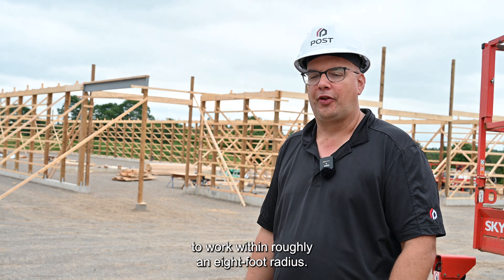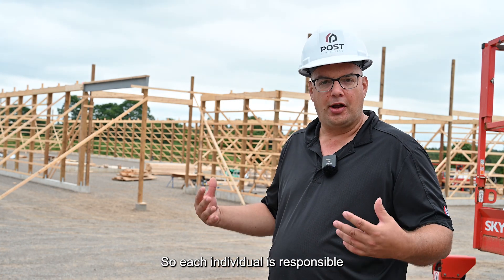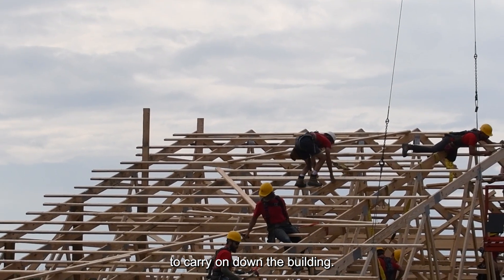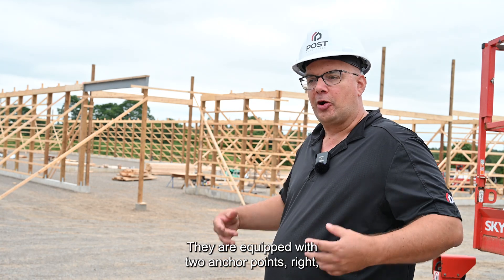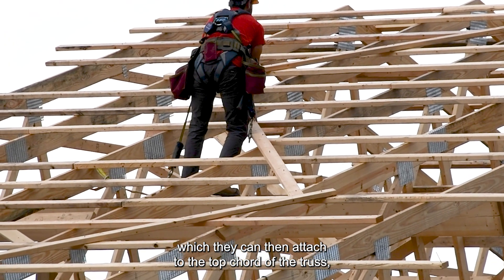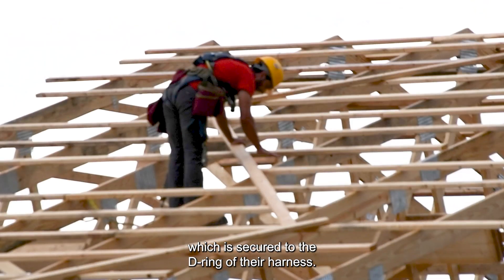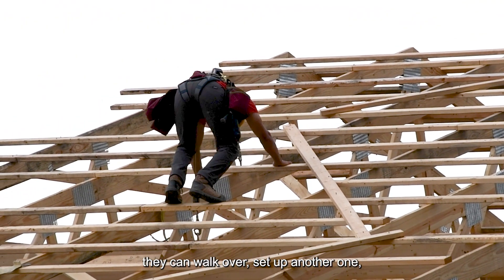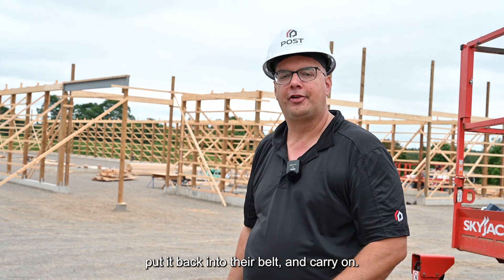A crew member is expected to work in roughly an eight-foot radius. Our 2x4 strapping is installed two feet on center, so each individual is responsible for approximately four 2x4 straps. They all have their area of responsibility so they can stay tied off within it. They are equipped with two anchor points, which they attach to the top chord of the truss, using their self-retracting lanyard secured to the D-ring of their harness. They keep two anchor points so they're always tied off to one. Once they finish work in one area they set up the next anchor point, tie off to that one, untie the other, put it back in their belt, and carry on.